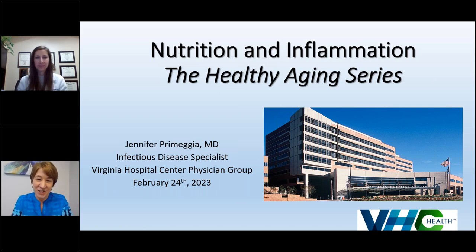Welcome to the Healthy Aging Lecture. My name is Kate Chutwapi. I'm the manager in the senior health department here at Virginia Hospital Center. I'm joined today by Dr. Pramija, one of our wonderful infectious disease doctors here in the physician group at Virginia Hospital Center. She is going to be talking to us about nutrition, but specifically the role of nutrition as it relates to inflammatory and infectious diseases.